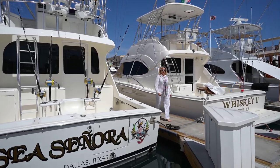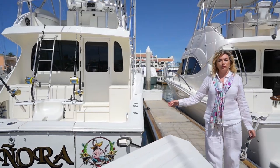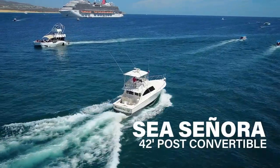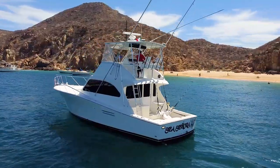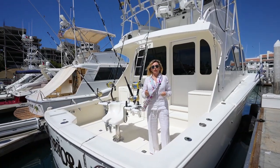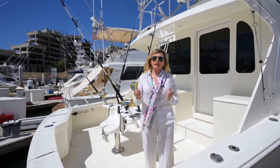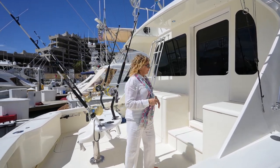Hi, my name is Tracy Ehrenberg with Galati Yachts, and I'm here today to show you this fantastic 42-foot Post convertible sports fisher. This 2003 Post convertible is an extremely spacious vessel with her reliable Volvo Penta engines. She offers a very stable ride and a ton of space. Come aboard and let me show you.